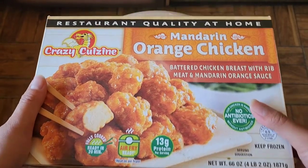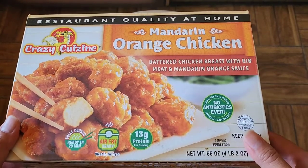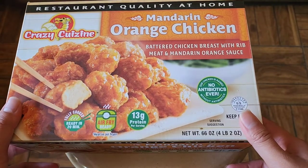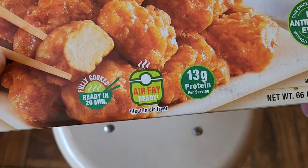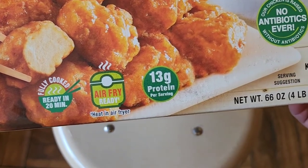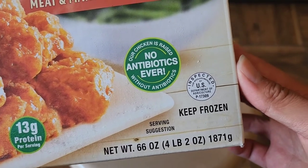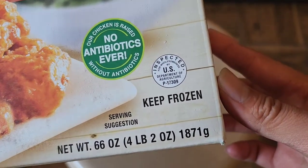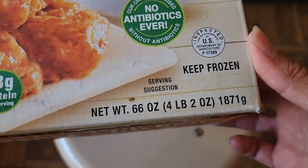Here you can see it says 'restaurant quality at home' — Crazy Cuisine, battered chicken breast with rib meat and mandarin orange sauce. It's fully cooked, ready in 20 minutes, air fry ready, 13 grams of protein. Chicken is raised with no antibiotics ever, inspected by the USDA. Keep frozen.